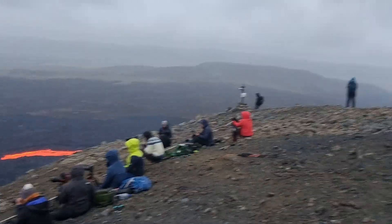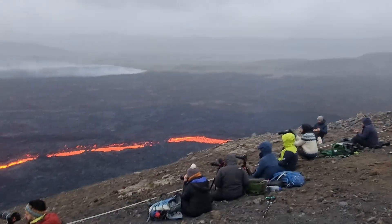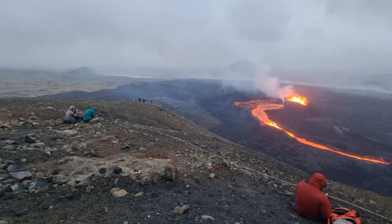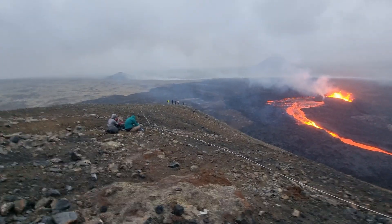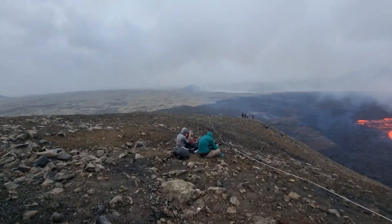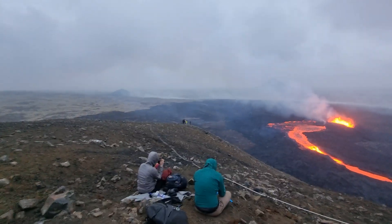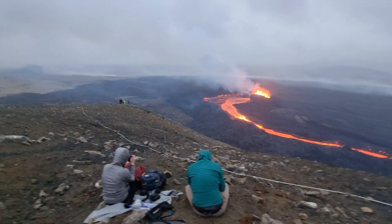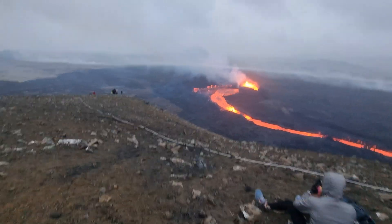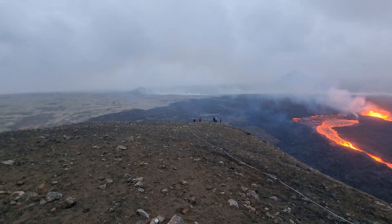This is how the volcano looks today from the summit of Lidli Hrupur mountain. It's a great viewing spot, but pretty hard to get here — it's also very windy. You can see it's uphill terrain here.